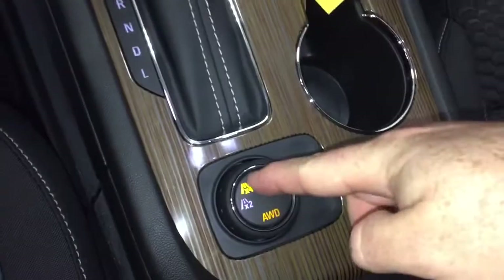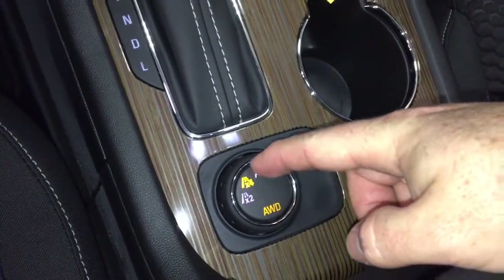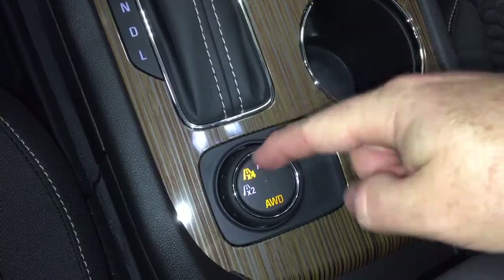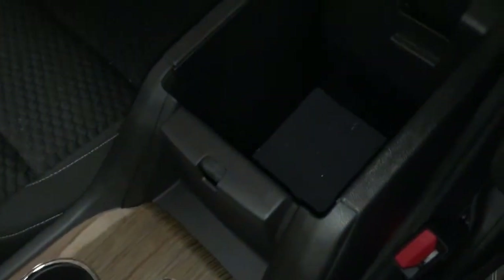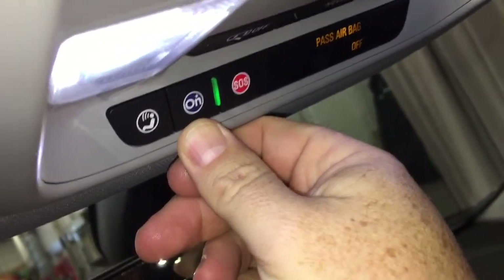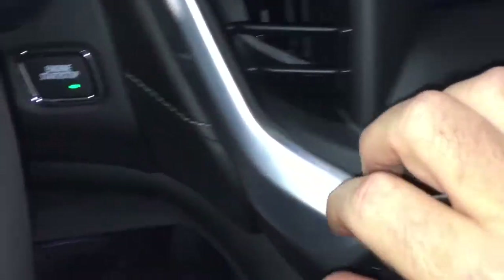Gear shifter here. Drive selector located below — you've got your regular all-wheel drive, sport mode, and off-road mode. Flip this open and there's some storage space on the inside. OnStar services available just above the rear view mirror. You also have LED lighting and sunglass storage located above.